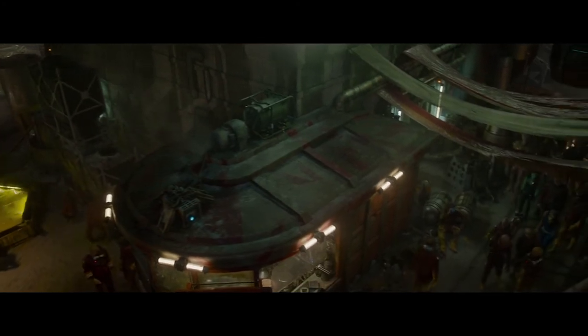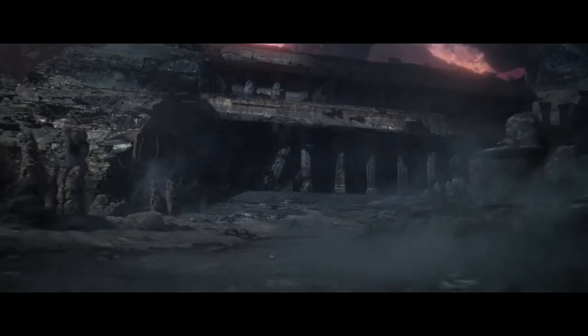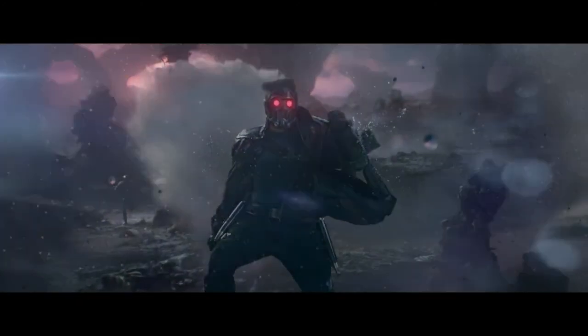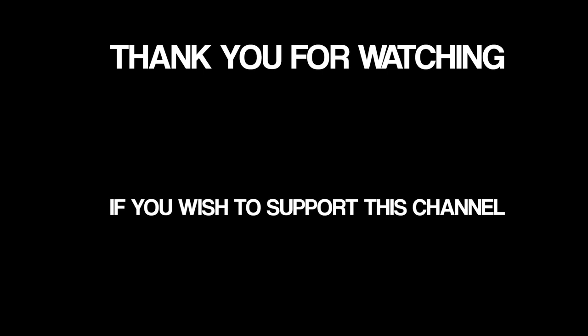That's my take on part one for architectural space opera and I hope you enjoyed it. I will also encourage you to subscribe, and if you want to further support this channel while getting a look behind the scenes, you can become a sponsor on Patreon. Link is in the description below. Thank you for watching and I'll see you guys next time.